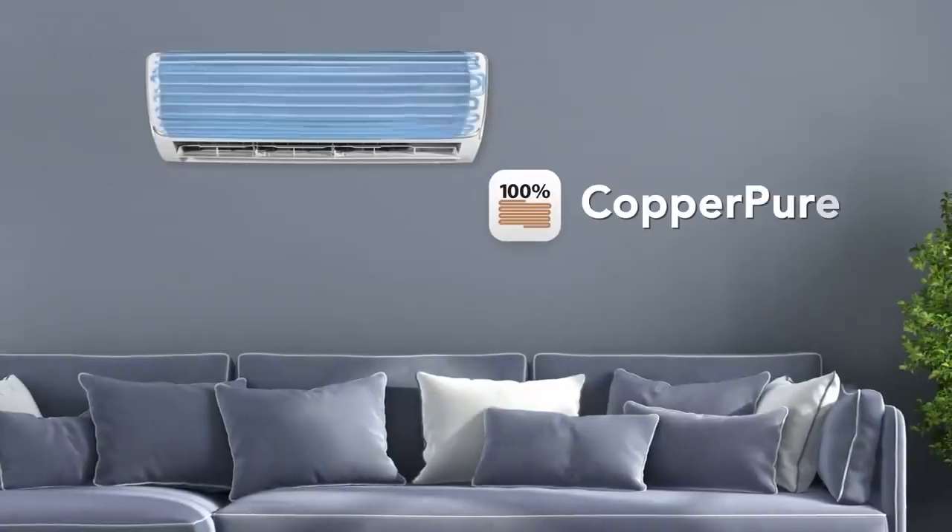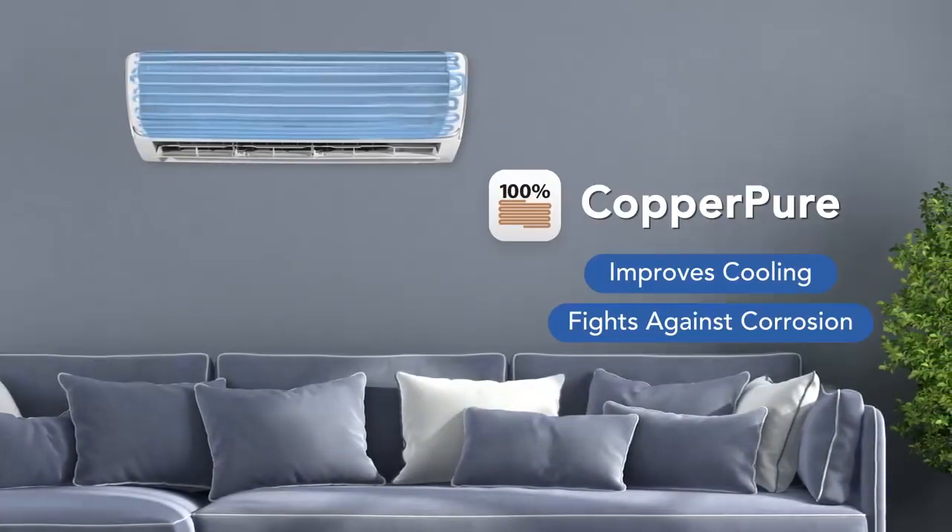The copper coil of this AC improves cooling, fights against corrosion, and saves electricity.